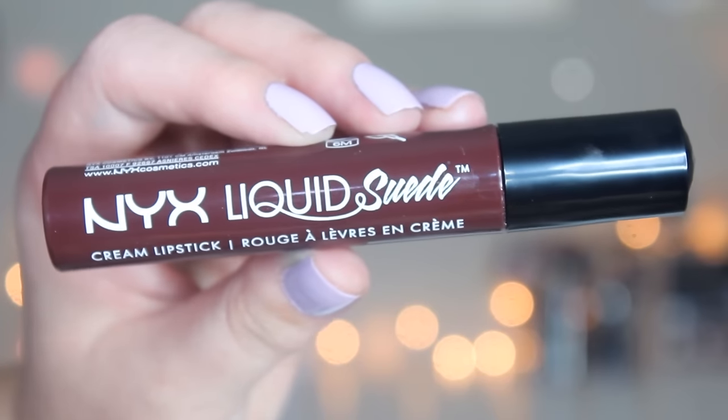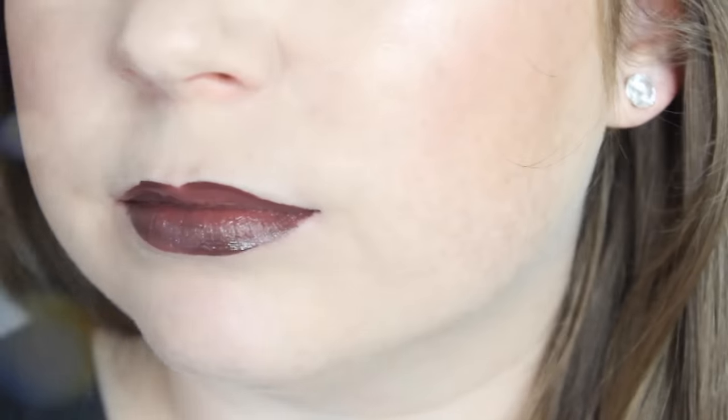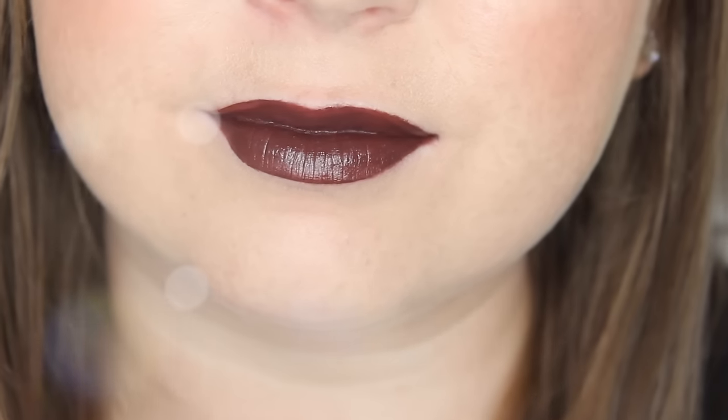Then there's another kind of brownish mauve shade called Club Hopper, and this one is really, really pretty as well. It's kind of along the same lines as a purple-y brown taupe — you're not really sure what color it is, but it's definitely more in between purple and brown. It is so pretty, another one of my favorites from the collection. I think it's more wearable because it pulls more dark purple than brown. The formula is amazing.